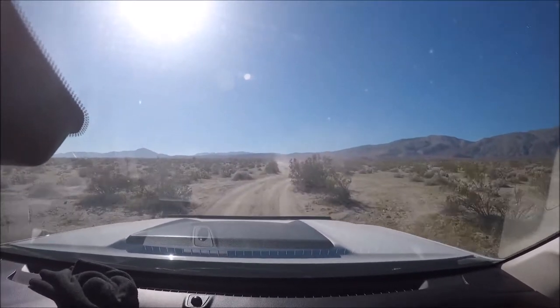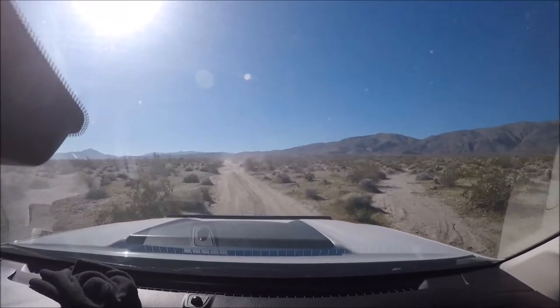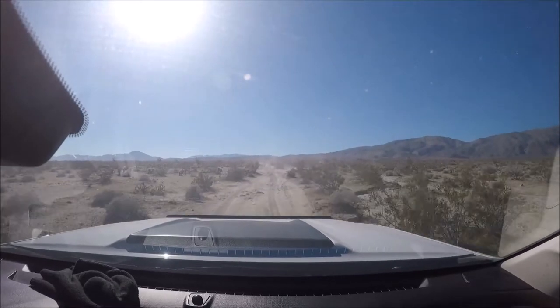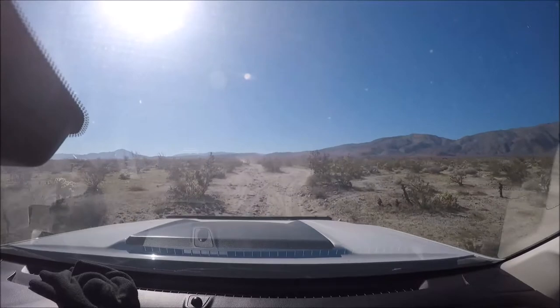I love these beautiful little cactus, man. I think I might try and take a little nub home and see if it'll grow.